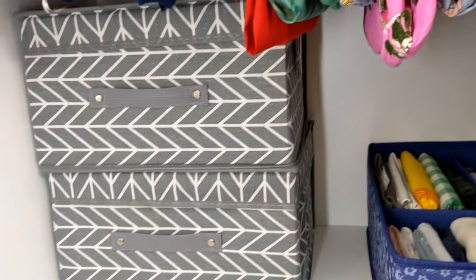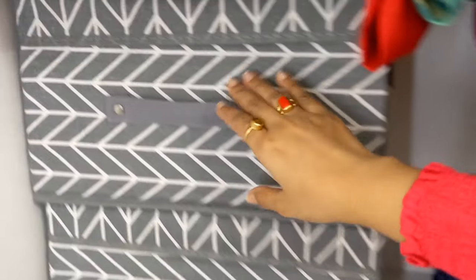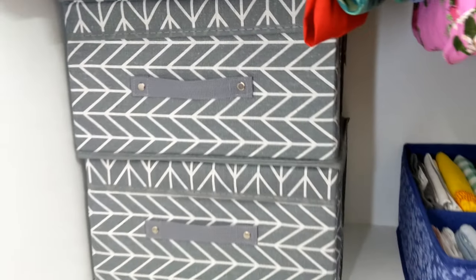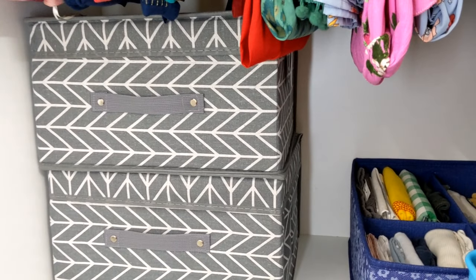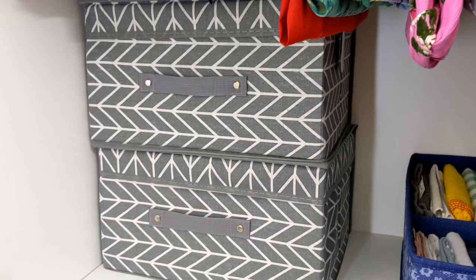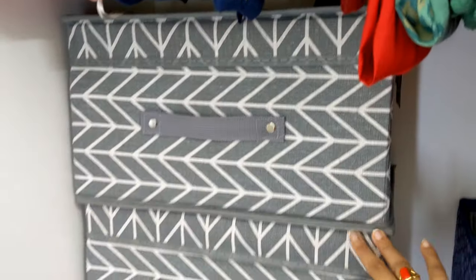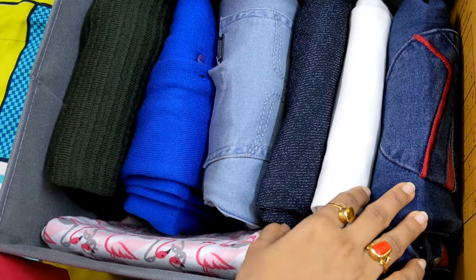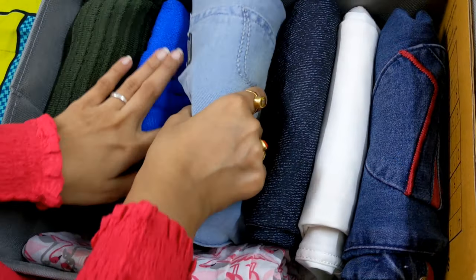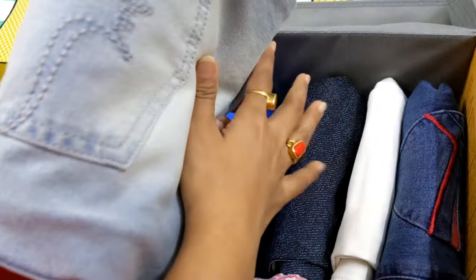Then there are the back storage boxes, which are made of fabric. I recently bought them from Amazon, and I have also shown them in my blog. These boxes are really good. In one box I have all my jeans and pants. I will put the links in the description box if you want to get them. You can easily remove the box to access everything without a lot of difficulty.